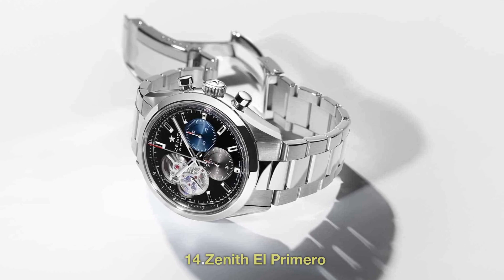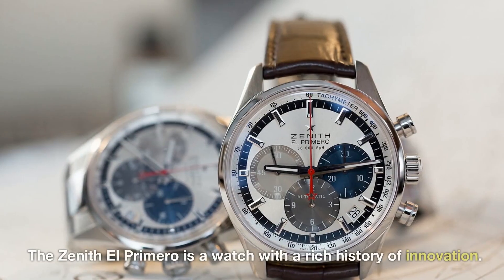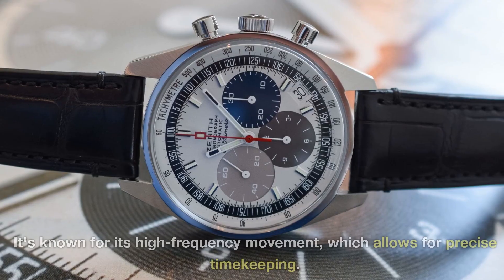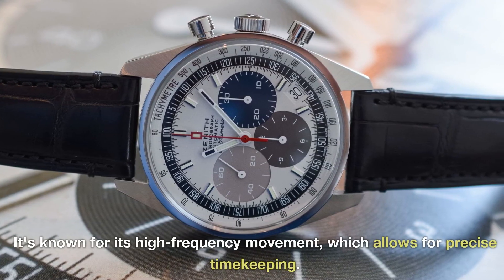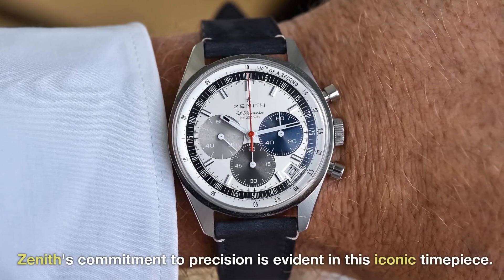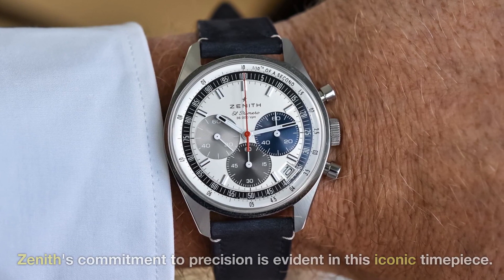14. Zenith El Primero. The Zenith El Primero is a watch with a rich history of innovation. It's known for its high-frequency movement, which allows for precise timekeeping. Zenith's commitment to precision is evident in this iconic timepiece.